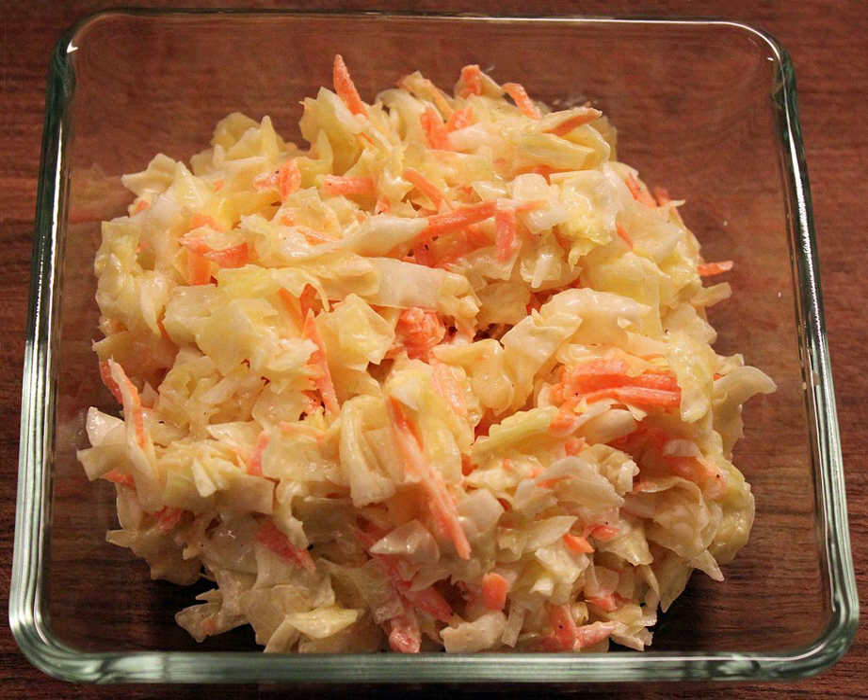Variations. Image: pulled pork sandwich served with a side of coleslaw. Image: close up of Kentucky Fried Chicken's coleslaw.